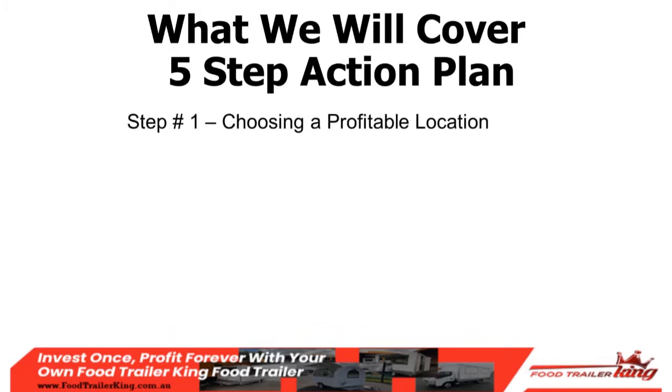First, we'll talk about choosing a profitable location. Second, creating a profitable menu. I've helped a lot of people from all walks of life get into their food trailer business — some had almost no money, scraped and scratched to get going, then came back to buy multiple food trucks. I know the tricks of what makes someone successful or unsuccessful in this business.